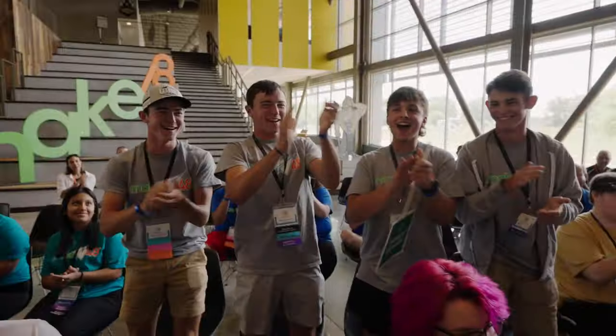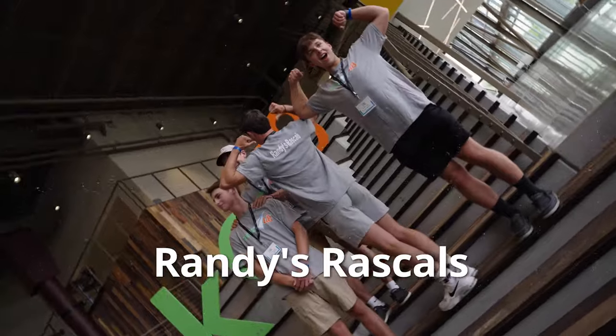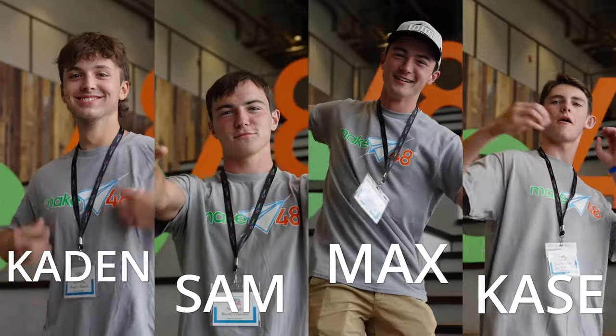Let's give it up for Randy's Rascals! We're from Frankton Junior Senior High School. We're all going to be seniors next year and we're all looking towards engineering in the future. There's been a history of engineering in my family, so I've always been around it. I've always liked the problem-solving side. I want to be a biomedical engineer. I live on a farm and I like finding solutions to improve things and make it easier — that's what I'd like to do.